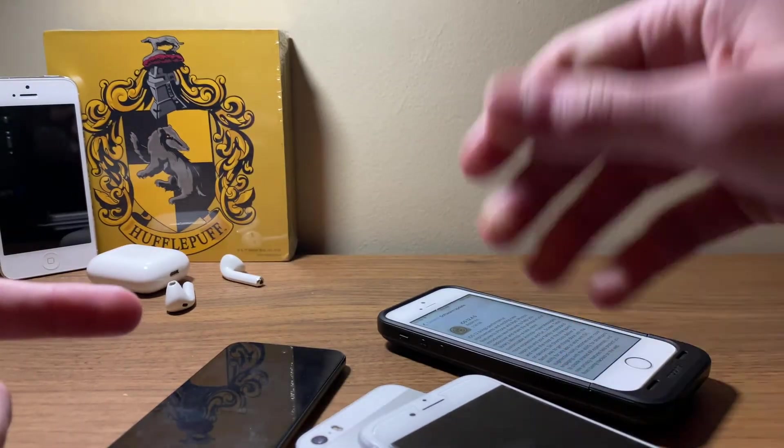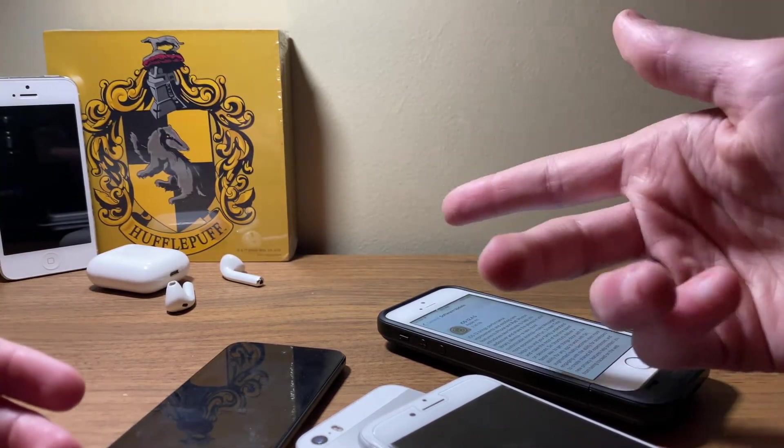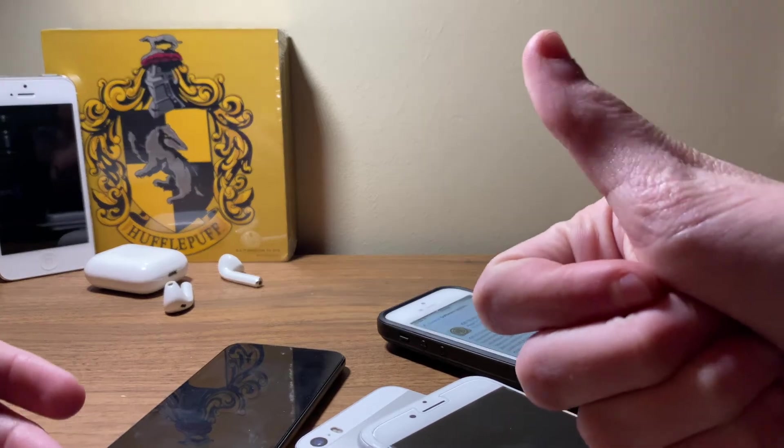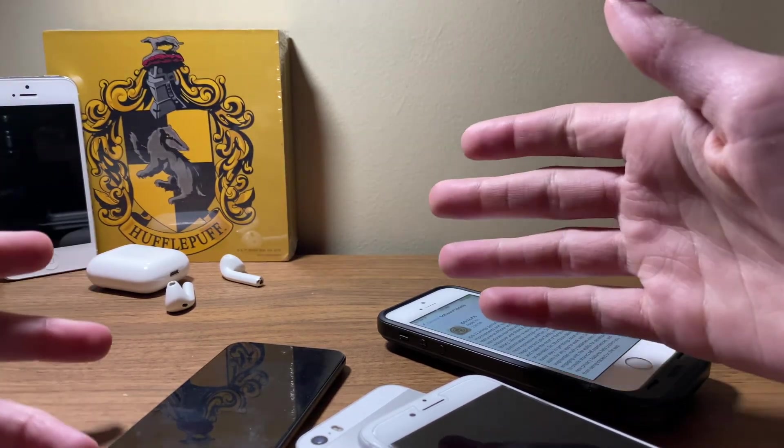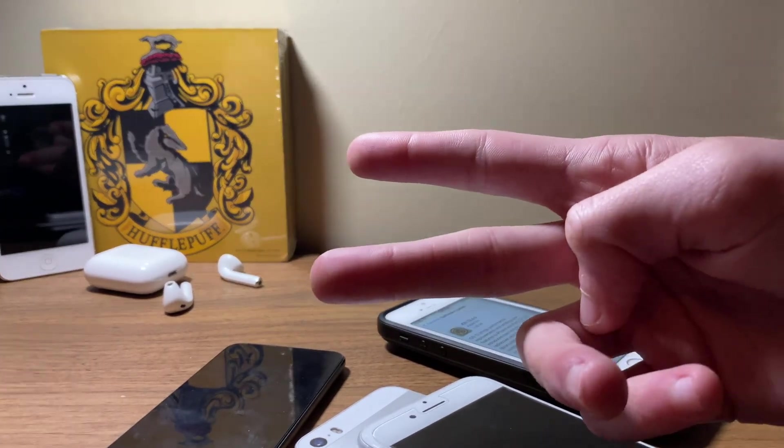That's all I have for you today. I hope you enjoyed the video, and if you did or found it helpful, definitely let me know by throwing a like on the video. If you're new to the channel, make sure to subscribe for all the latest news and reviews. I'll see you all in the next one. Peace out.